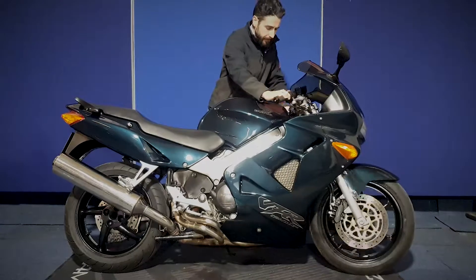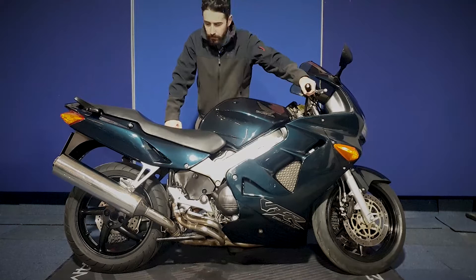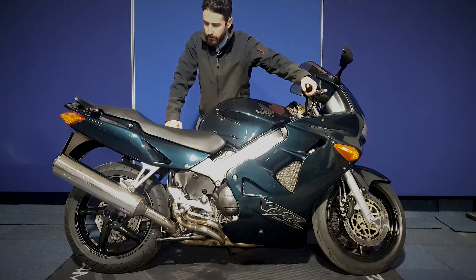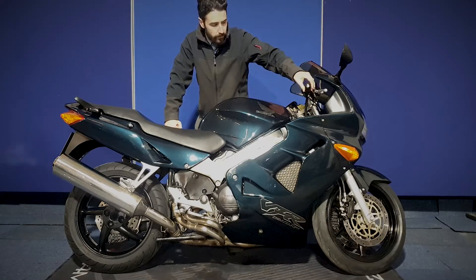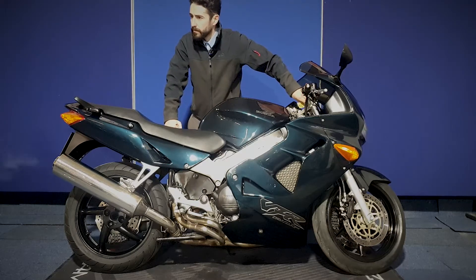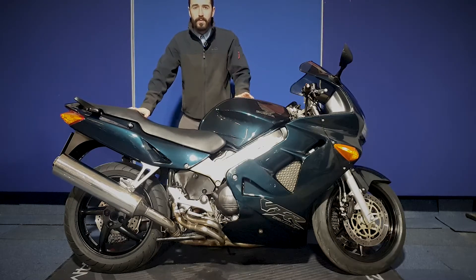All right, let's get this fired up. And there you have it — that's the VFR. If you've got any more questions on this one, you can contact our auction team.